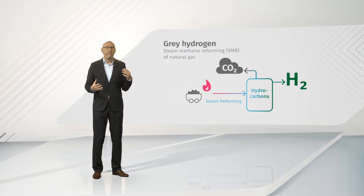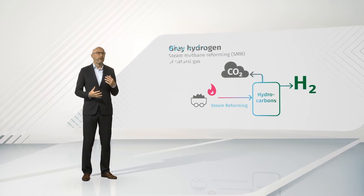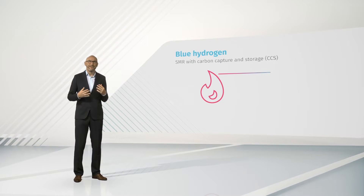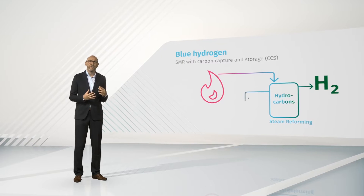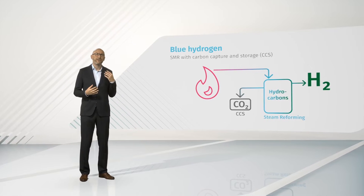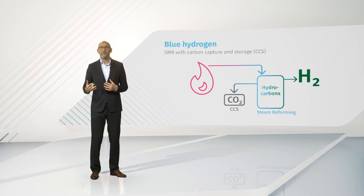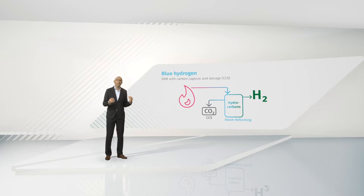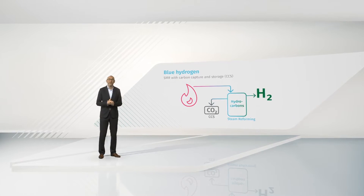So, is there any more environmentally friendly way of producing hydrogen? Now we can come to the blue hydrogen, which is produced mainly from natural gas using the same SMR process. However, the CO2 is captured and stored underground — the CCS process. There are also companies who try to utilize this carbon in a process called carbon capture, storage and utilization, but it is not so common at this time. Blue hydrogen is sometimes described as low-carbon hydrogen, as the steam reforming process doesn't actually avoid the creation of greenhouse gases.